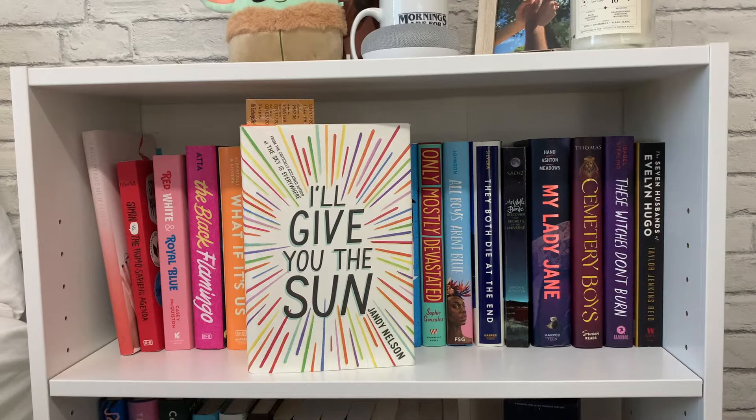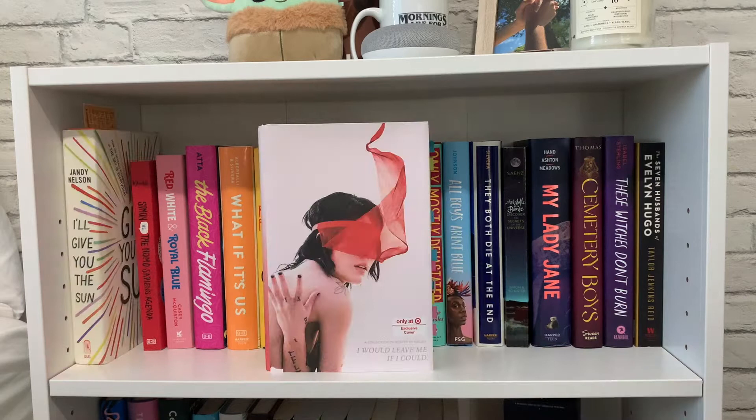The first book on my shelf is 'I'll Give You the Sun' by Jandy Nelson, and there's a bookmark in it — actually a ticket from Hamilton, because I use random things as bookmarks. I started reading this book but put it down, though I do want to get back to it soon. The cover is so pretty.